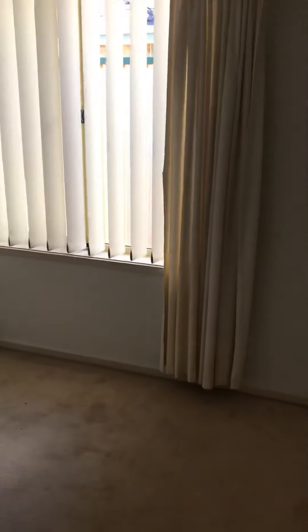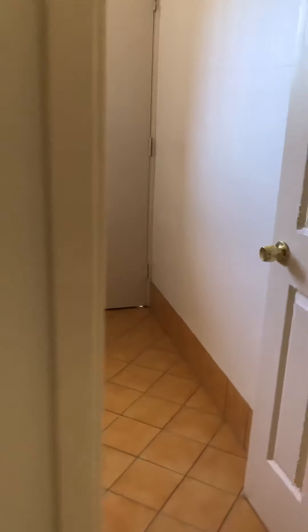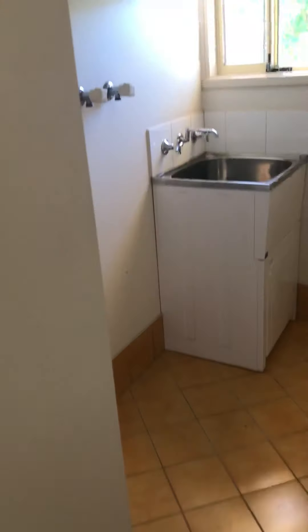Third and fourth bedrooms are at the back of the home. Laundry with some cupboard space as well.